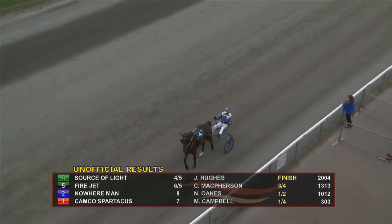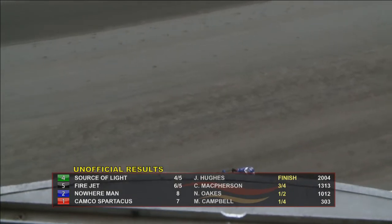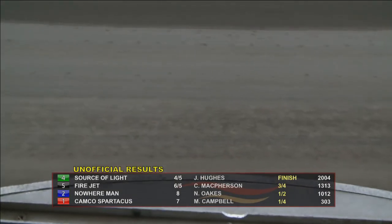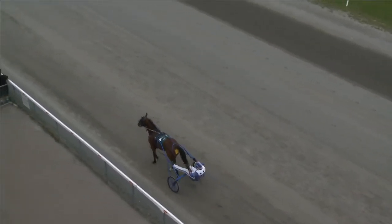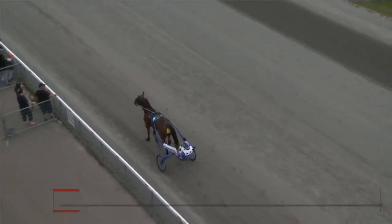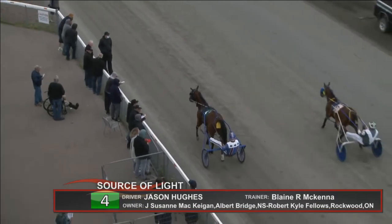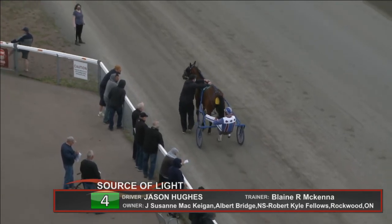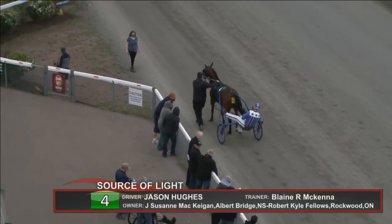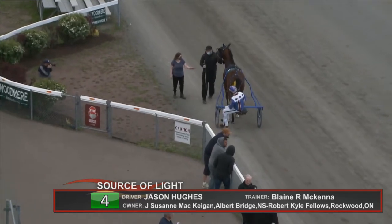The Blue Knight winning his fair share of the sword fights tonight here on this Friday night at historic Summerside. He'll visit the winner's circle for the third time for the triple. Source of Light takes him there in tonight's sixth. Bayface and Gelling 3 by Source of Pride from the Arts Place Damned Twilight Lady, owned by Suzanne McKegan and Kyle Fellows, trained by Blaine McKenna. Jason Hughes triples up and the colt has a maiden record of two minutes and four-fifths. Source of Light in the sixth.